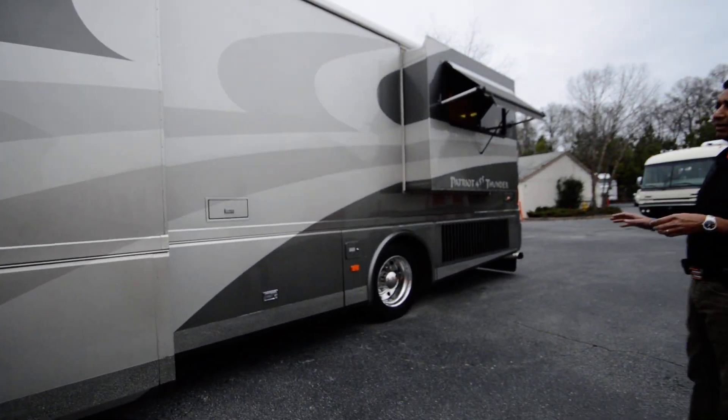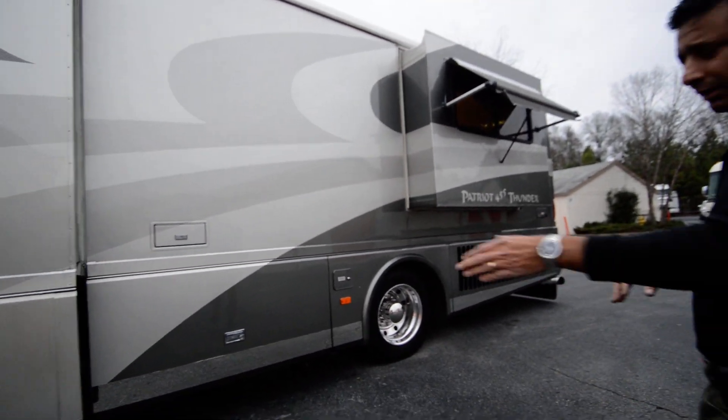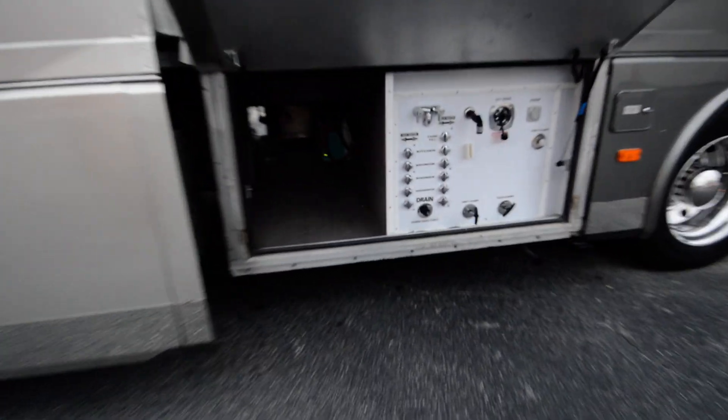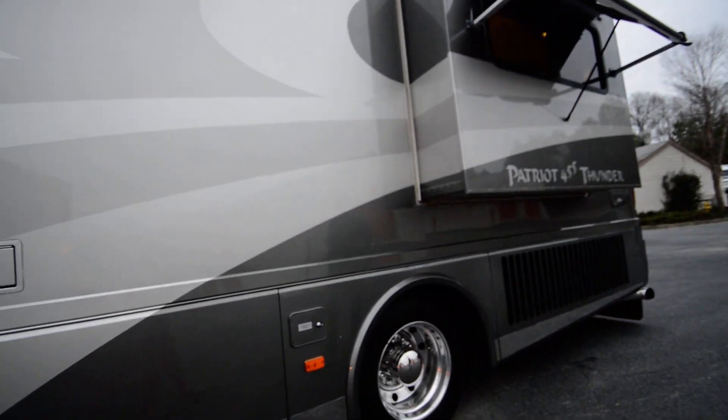Please take a look at all my 70 to 80 photos — maybe 100 pictures. I'll take lots of pictures. I've got lots of underbelly storage. Over here you have a pass-through storage. It has an aqua hot heating system. Nice aluminum, shiny wheels.